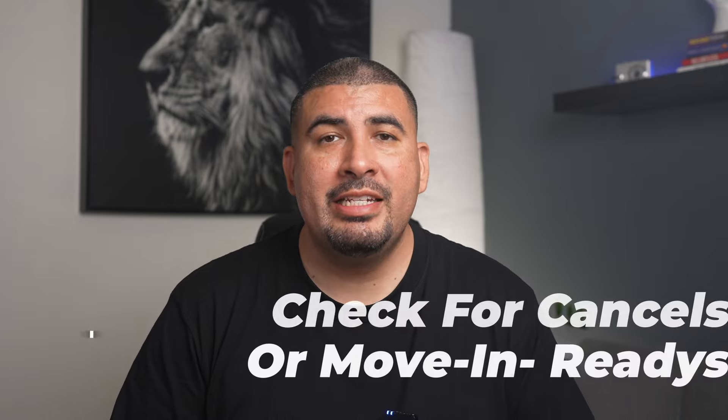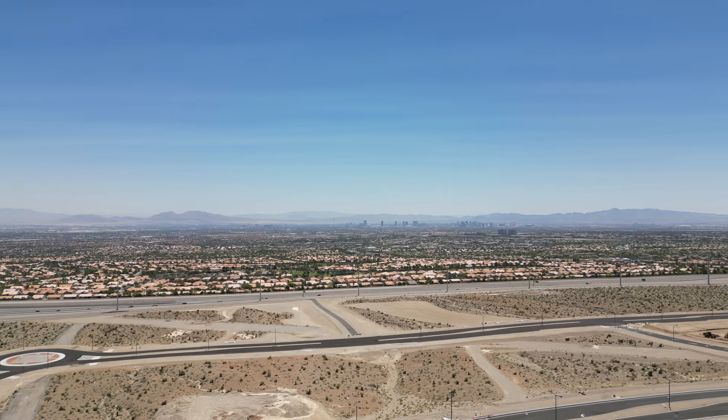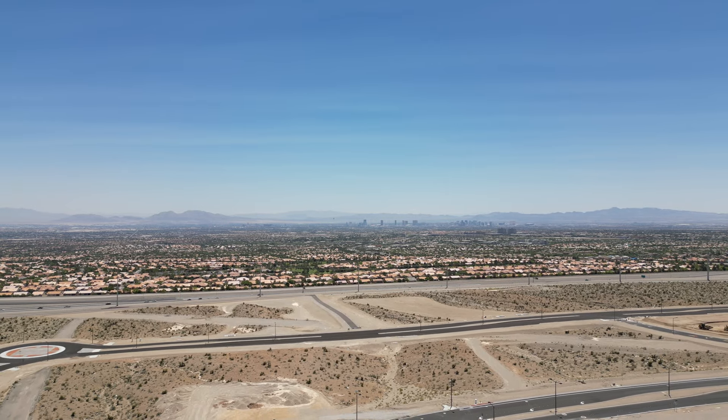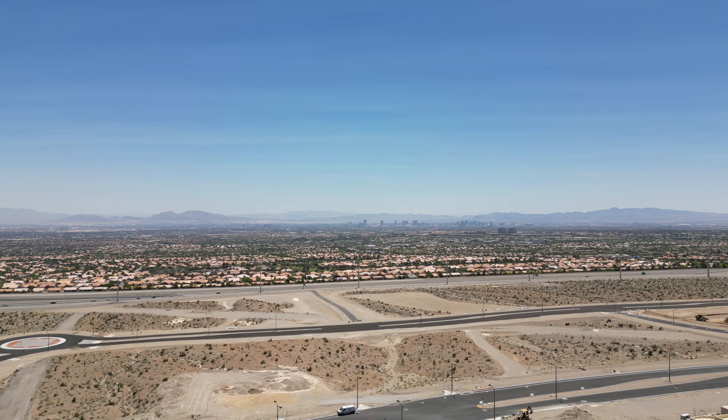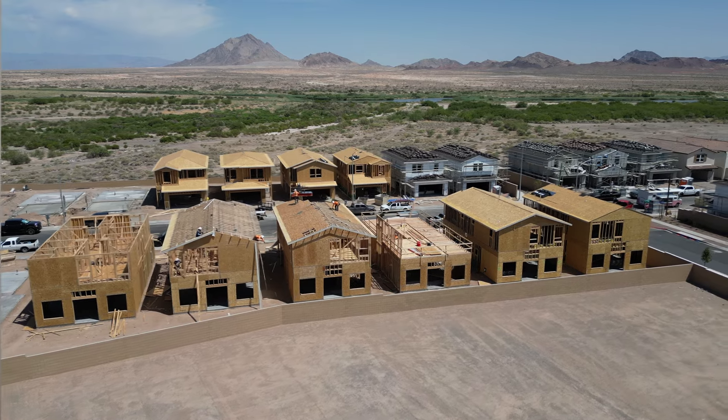Tip number ten: check for canceled contracts or quick move-in readies. These are great opportunities to get a good deal. These homes are already being built ahead of time by the builder — they pick the upgrades for you — so when they're just sitting there, it's a good chance to land a great deal. Remember to ask your agent what canceled contracts or quick move-in readies are available, because that might be a great opportunity.